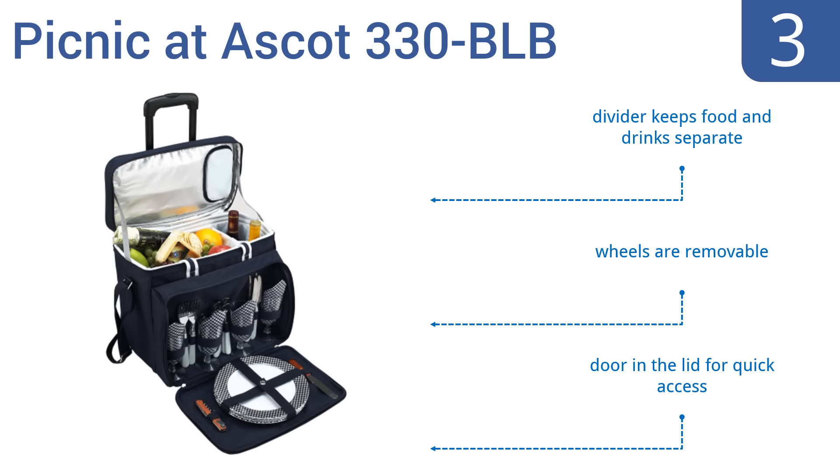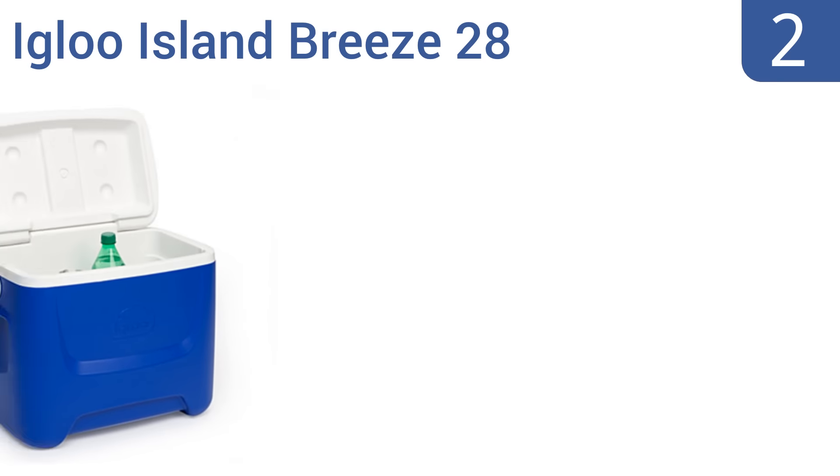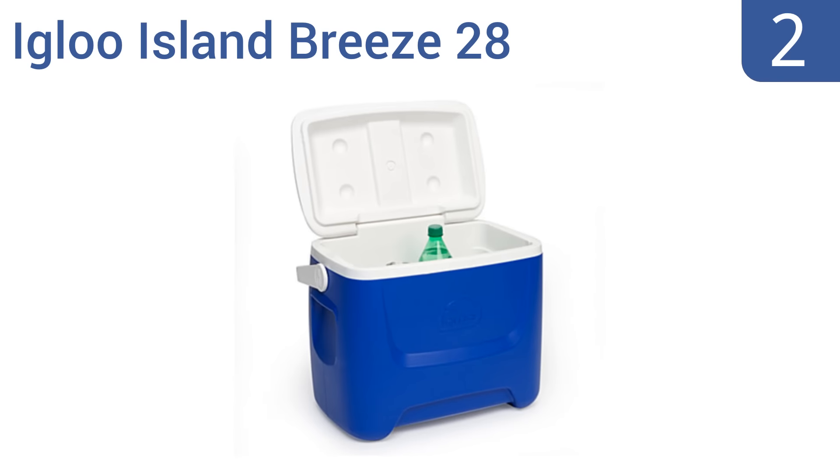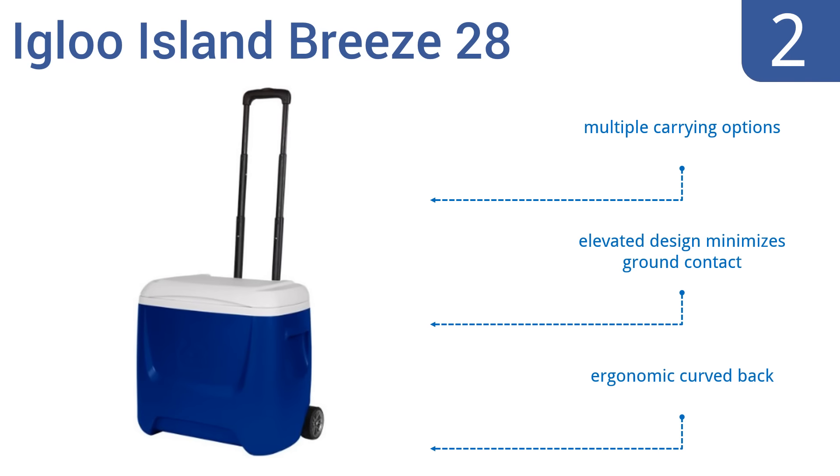At number two, the Igloo Island Breeze 28 is the perfect cooler for a day at the game, beach, fishing, or camping trips. It has a push-button telescoping handle and soft-ride sports wheels that allow you to conveniently tow it with only one hand. It offers multiple carrying options and an elevated design that minimizes ground contact, as well as an ergonomic curved back.